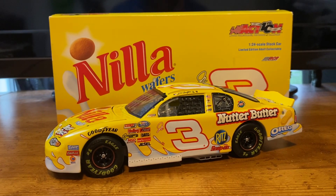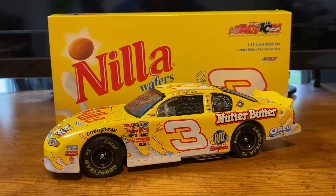What's up guys? J-Pat Diecast here with another NASCAR Diecast review. Today we're going to be looking at Dale Earnhardt Jr.'s 2002 Nilla Wafer / Nutter Butter Chevrolet Monte Carlo that he drove for DEI and RCR. Without any further ado, let's get into this review.